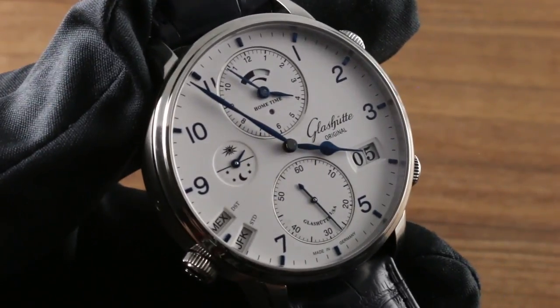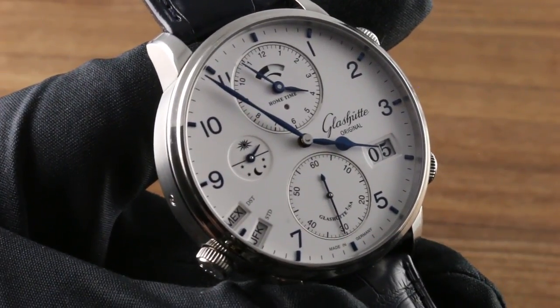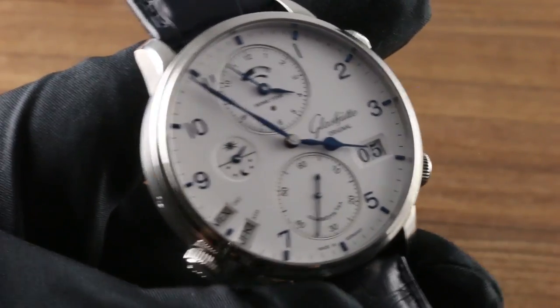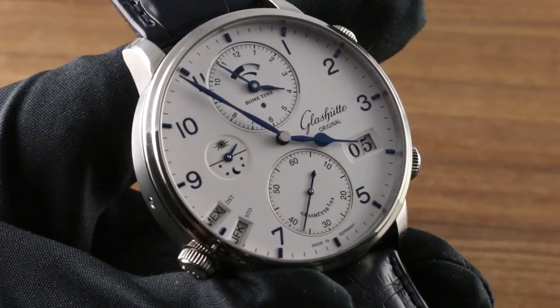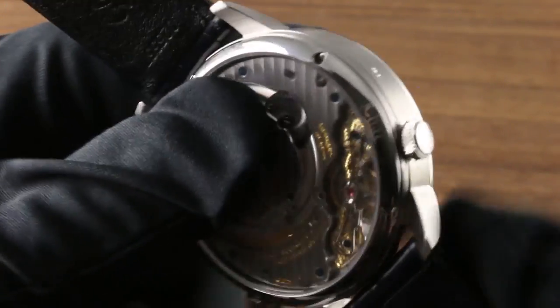Hi, I'm Tim. Welcome to our channel, and thanks for logging on. Courtesy of our friends at Glashutte Original, we continue to work our way through the 2018 catalog and what might be the most exciting travel-oriented men's timepiece of the 2018 model year.